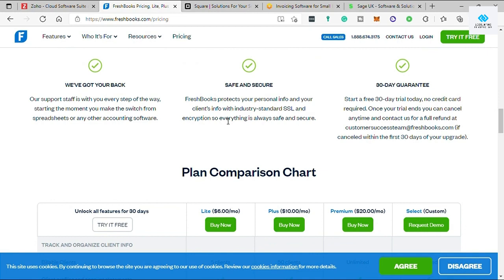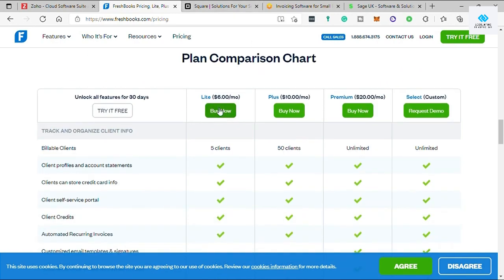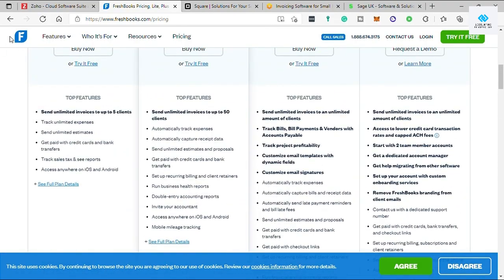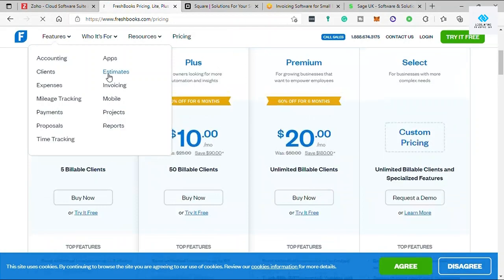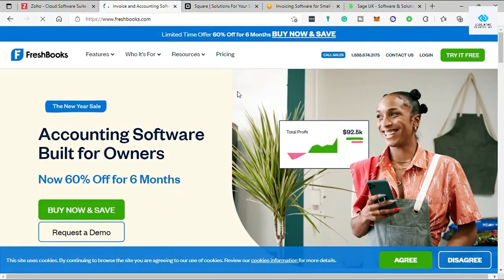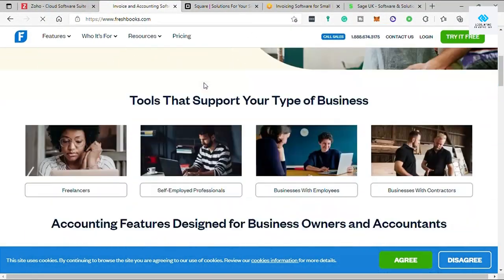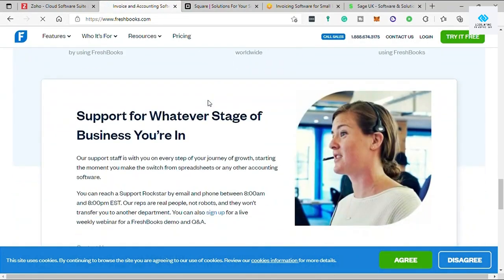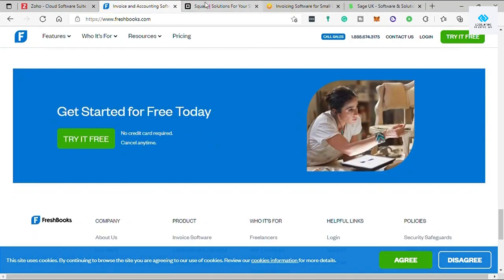FreshBooks is designed for service or project-based agencies and includes time tracking and project management tools. Second, you can't view reports or manage team members from the mobile app — you'd need to use the browser on your phone or tablet, which is inconvenient on the go. Third, FreshBooks does not offer a free plan, only a 30-day free trial.